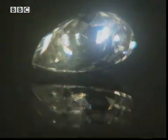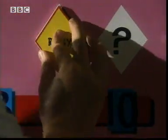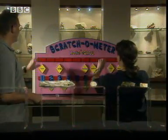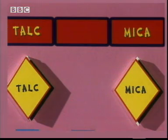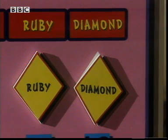Now for the ruby — it doesn't scratch the diamond, so the diamond's harder. But it does scratch the quartz. Quartz is not as hard as ruby, and diamond is the hardest of all. Let's see how you did: talc, mica, feldspar, quartz, ruby, diamond. Excellent, Howie!